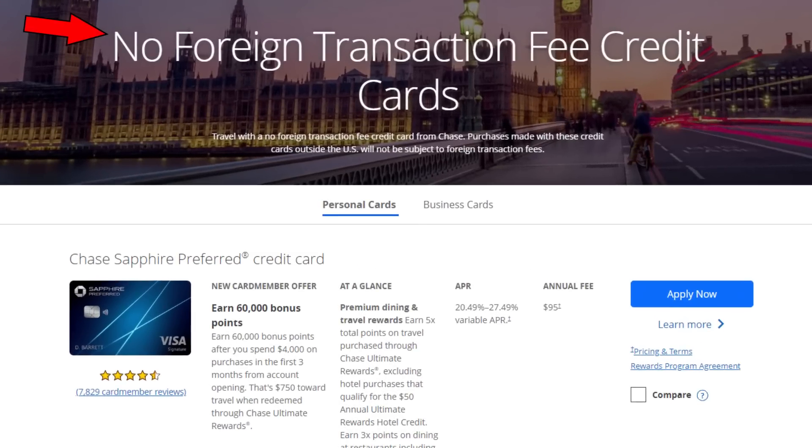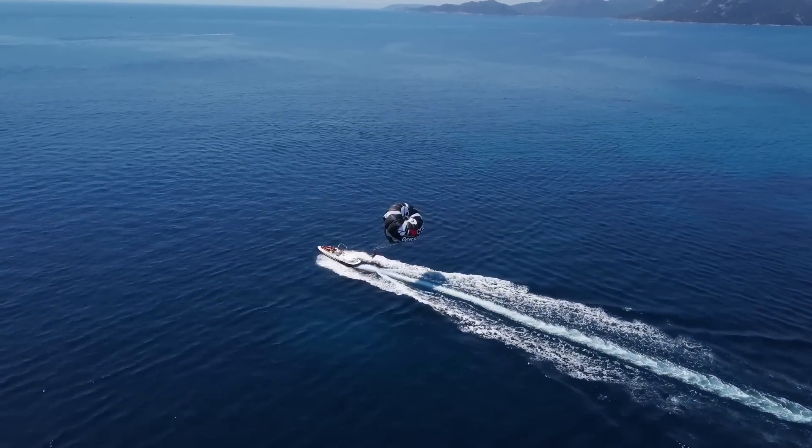This card also comes with no foreign transaction fees and it's a Visa credit card, which has actually saved me in situations I didn't expect. Throughout my first year the only other card I had with no foreign transaction fees was the Amex Gold, and outside the US Amex just isn't well accepted. When I was on a trip with my girlfriend in Mexico, local vendors wouldn't take Amex but did accept Visa, so my Chase Sapphire Preferred came in clutch and let us parasail on the coast — without paying that 3% foreign transaction fee.